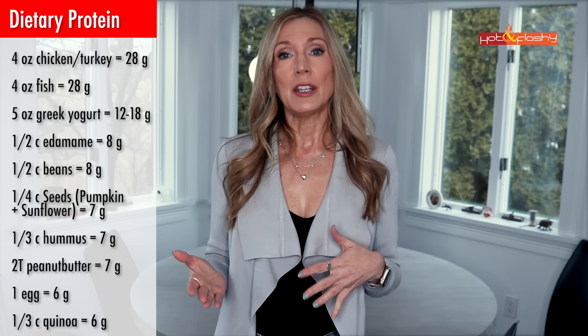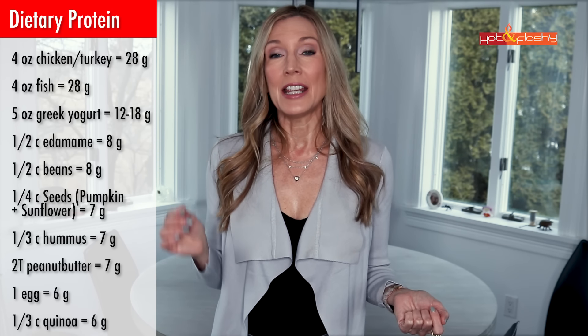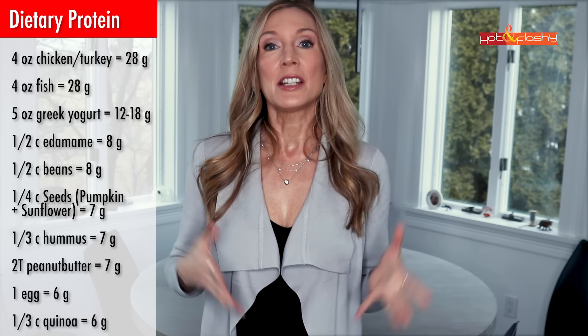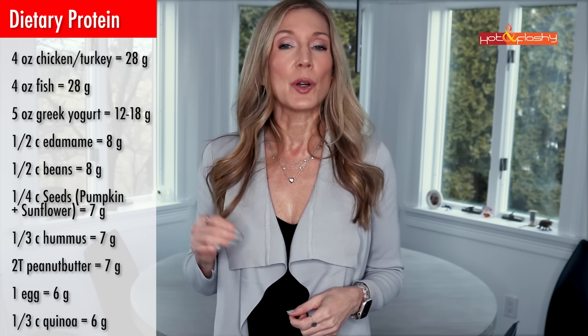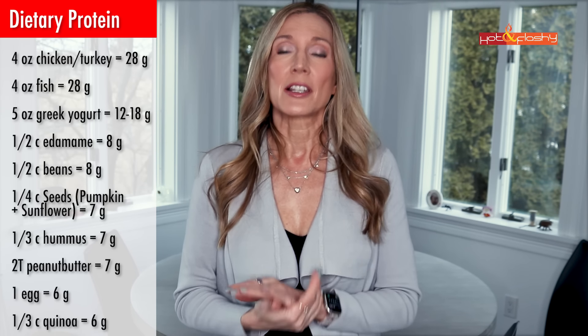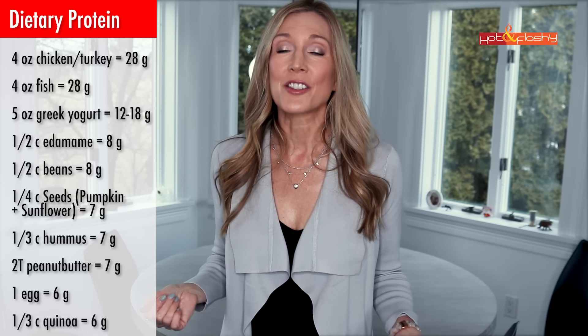The healthiest protein options are lean meats like chicken, turkey, and fish, low-fat dairy, and plant sources like soy, nuts, seeds, beans, and lentils. Four ounces of chicken or turkey has about 28 grams of protein; four ounces of fish has about the same. Five ounces of Greek yogurt has 12 to 18 grams. Half a cup of edamame or beans has 8 grams each. Raw pumpkin and sunflower seeds have 7 grams per quarter cup. A third of a cup of hummus has 7 grams, two tablespoons of peanut butter has 7 grams, one egg has 6 grams, and a third of a cup of quinoa has 6 grams.